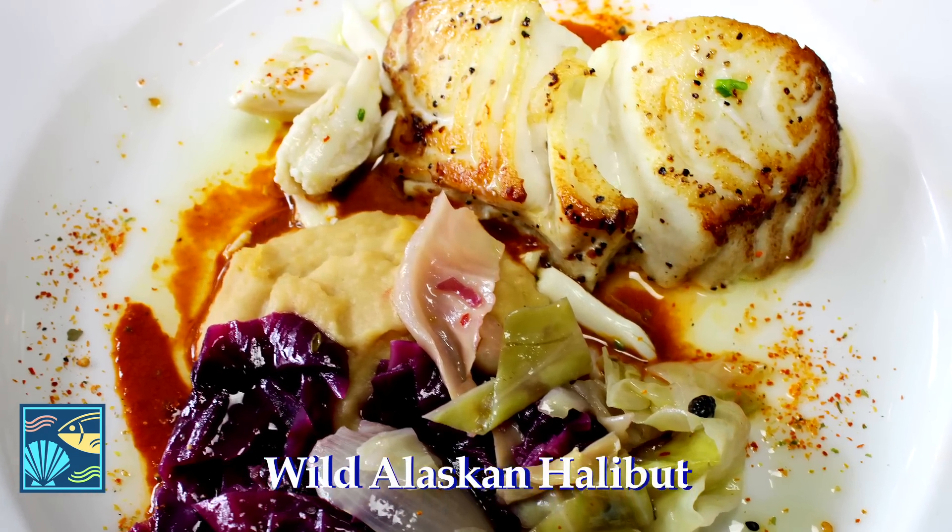Halibut is a nice product, especially here in Southern California. It's a light flaky fish that can be enhanced with a lot of different flavors infused with it, and the customers really seem to enjoy it. It's sustainable, it's very well managed, particularly the Alaskan halibut — it's MSC certified. We serve it and let the natural flavors speak for themselves, with light herbs and fresh vegetables.